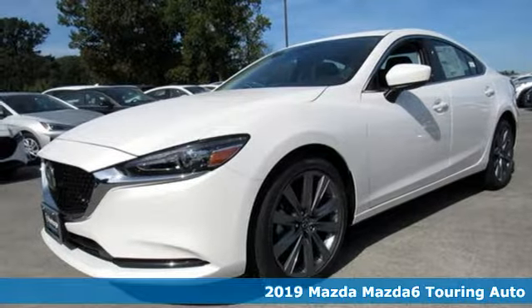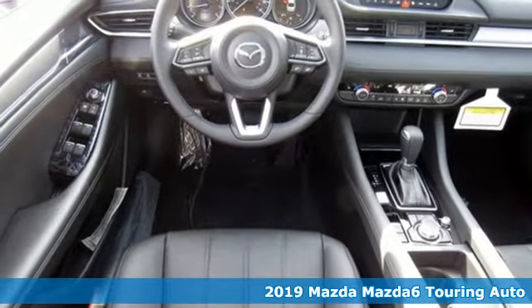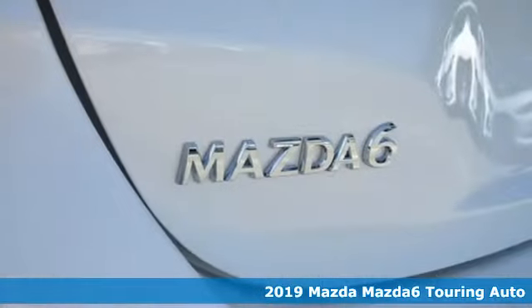Here's a new 2019 Mazda 6. Fun yet responsible, sexy yet sensible, this Mazda 6 is the cure for the common drive.